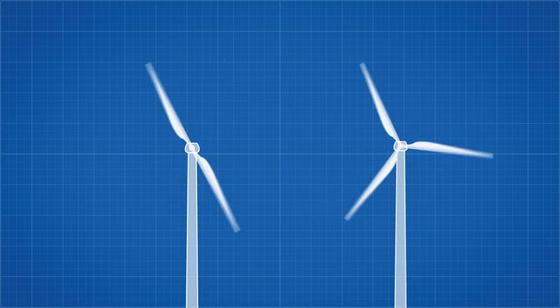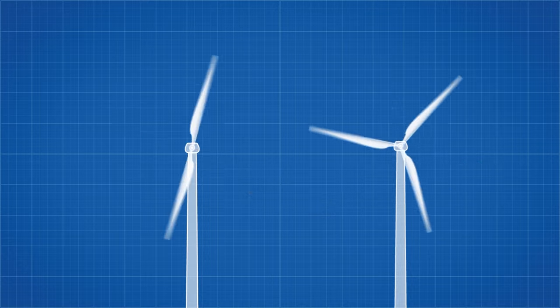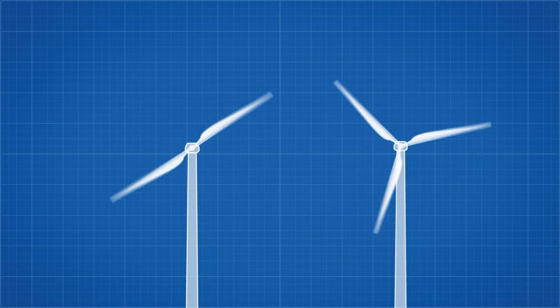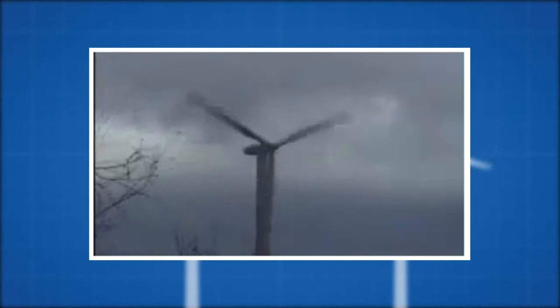Next we need to worry about centrifugal force. As the blades spin faster, their apparent weight increases. Thus the central hub and the blades need to be stronger to resist the additional stress, again adding cost. This is what can happen when a wind turbine's brakes fail in strong winds.